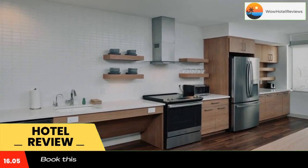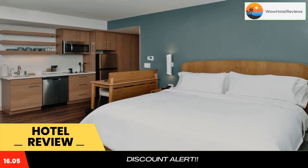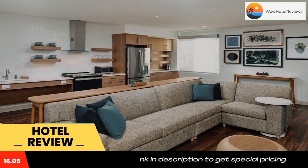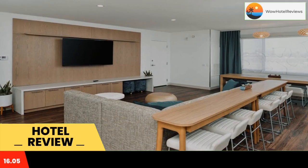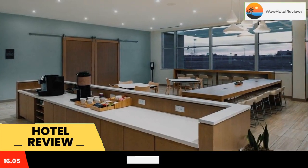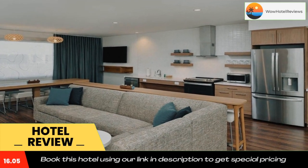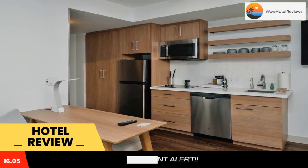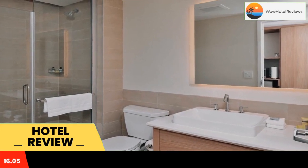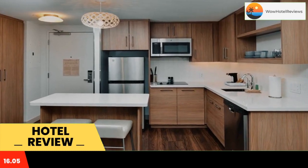Featuring three-star accommodations, Element North Kansas City is located in Kansas City, four miles from Sprint Center and 4.2 miles from Kansas City Convention Center. With free Wi-Fi, this three-star hotel has a fitness center and a bar. The hotel provides an indoor pool and a 24-hour front desk. The hotel offers a buffet or American breakfast. Union Station Kansas City is 5.3 miles from Element North Kansas City, while the National World War One Museum at Liberty Memorial is 5.8 miles away.